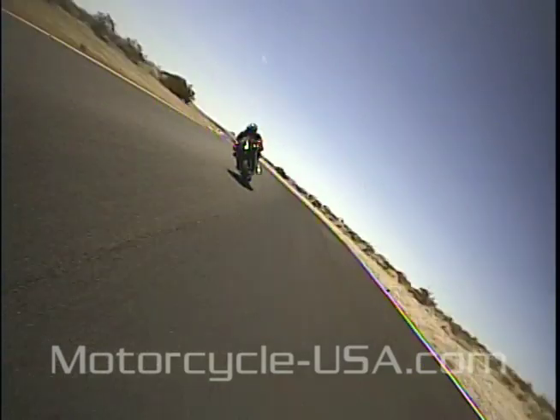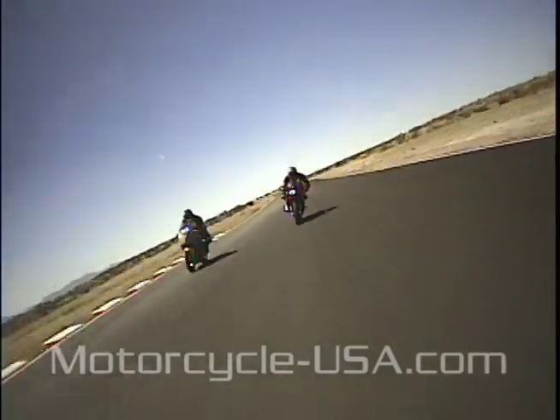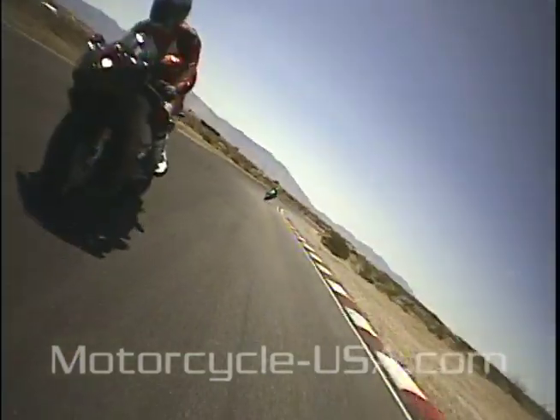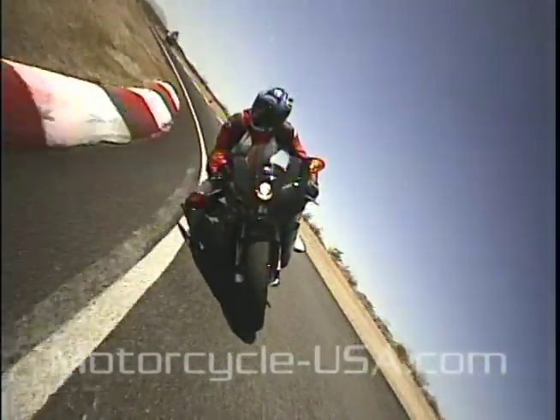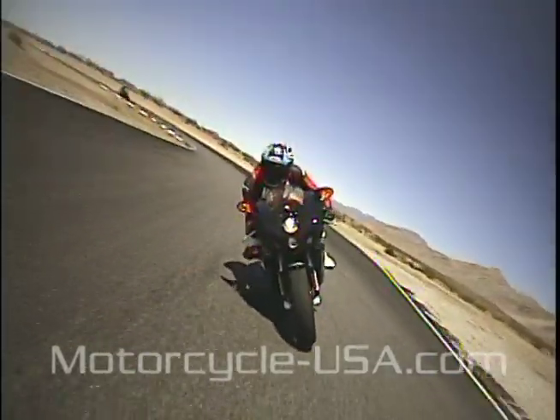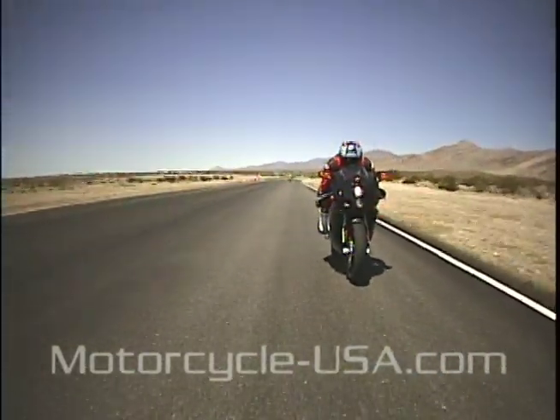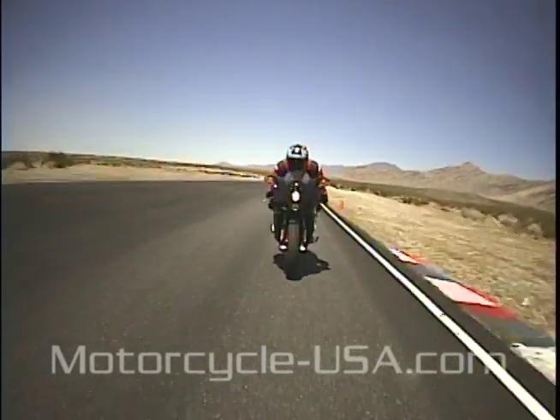It's not cheap, but the 749 delivers its own brand of sublime, and the S version we tested closes the gap to the peak power of the multi-cylinder bikes. Tractable power delivery allows early throttle application out of corners — just one more reason to fall in lust with the exotic Italian.